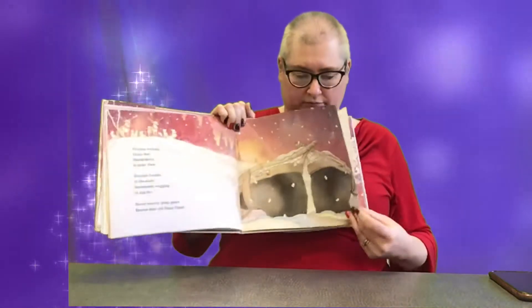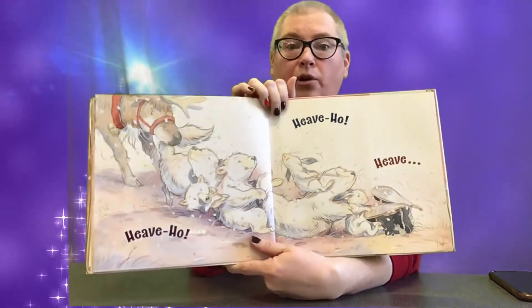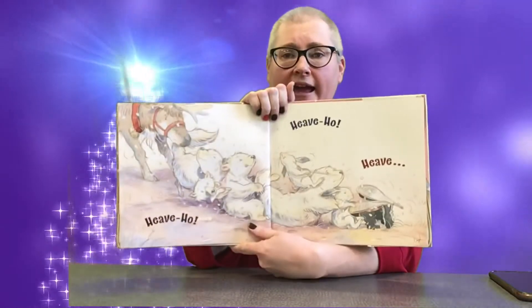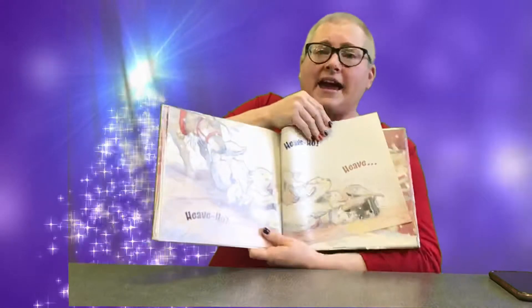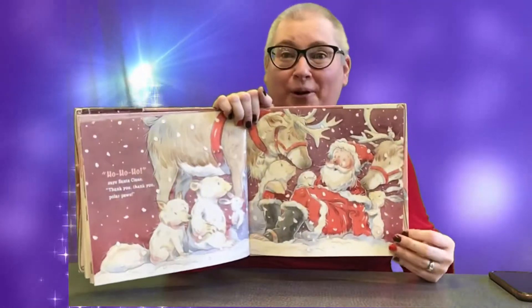We gotta get him out! They all lined up so they can pull. Heave, ho, heave, ho, heave — ho, ho, ho! How did they find him? Says Santa Claus: Thank you, thank you, polar paws!